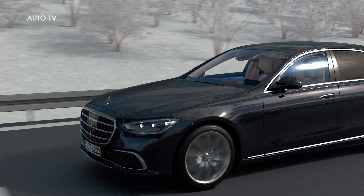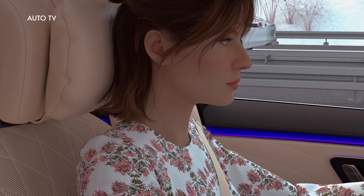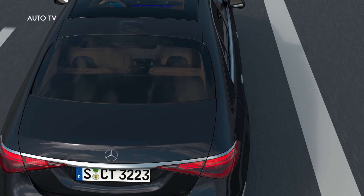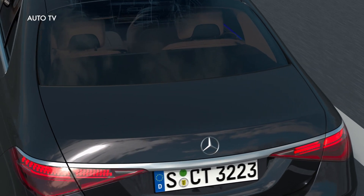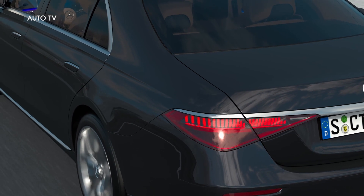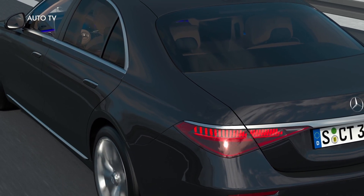In a traffic jam, DrivePilot can follow traffic, offering you special luxury as a result. Now you can use your time for more important things. With DrivePilot, the vehicle position is determined by a highly accurate positioning system, which is far beyond any conventional GPS systems. This positioning system matches satellite navigation data with sensor data and information from a quality-approved HD map.